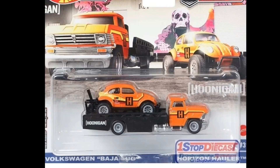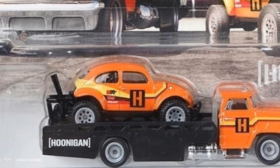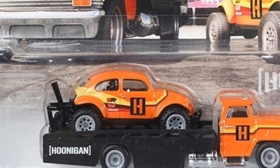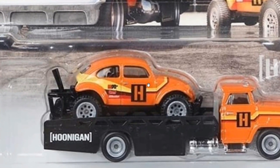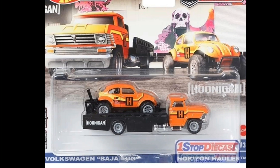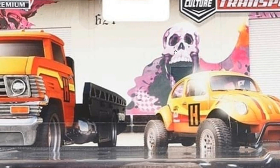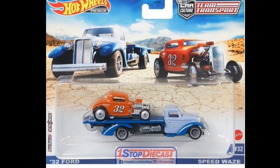Then there's a beautiful orange Volkswagen Baja Bug — that is really nice. Hoonigan — wow, that is awesome. It's a good pairing. I wonder why the Baja Bug casting isn't that popular; I really like it a lot. Do you like this one? Let me know in the comments. It's paired with the Horizon Holler, and I love that pink and white skull artwork on it — super nice.